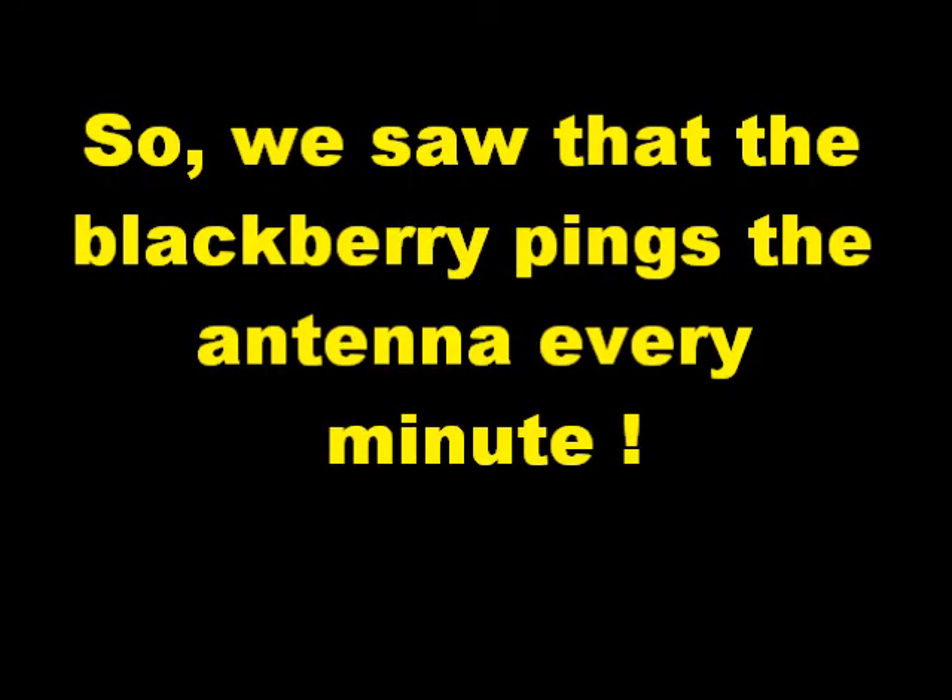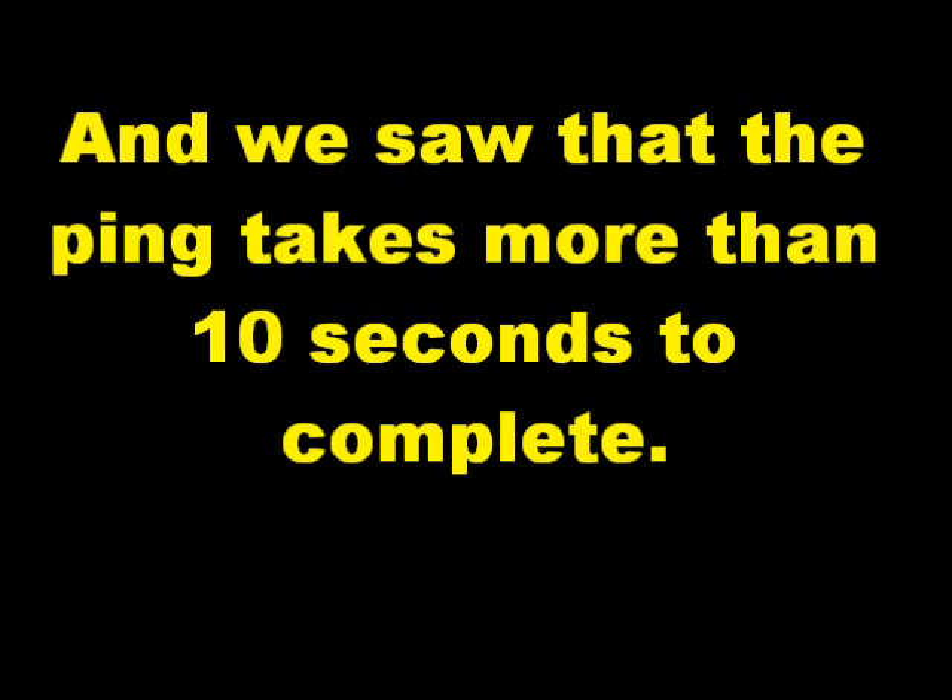So, we saw that the BlackBerry pings the antenna every minute. And we saw that the ping takes more than 10 seconds to complete.